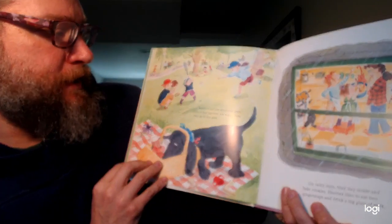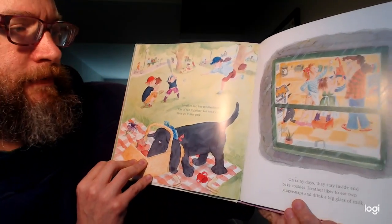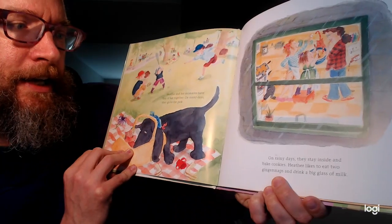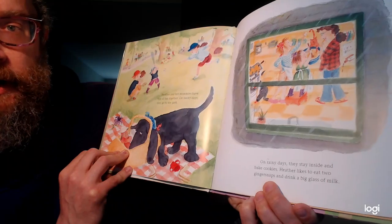Heather and her mommies have lots of fun together. On sunny days, they go to the park. On rainy days, they stay inside and bake cookies. Heather likes to eat two Gingersnaps and drink a big glass of milk.